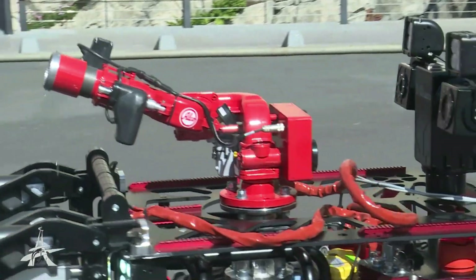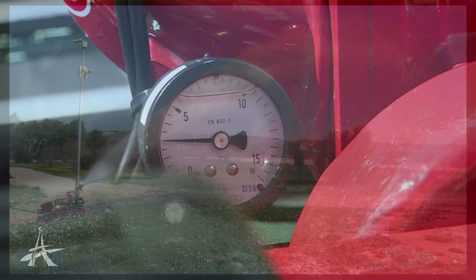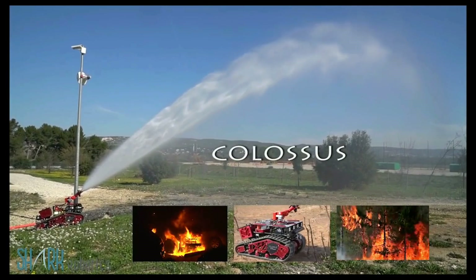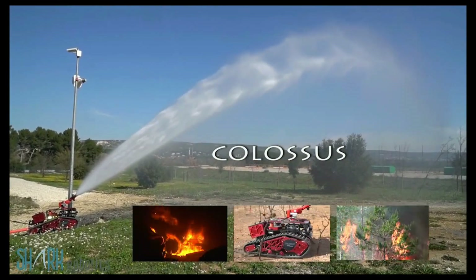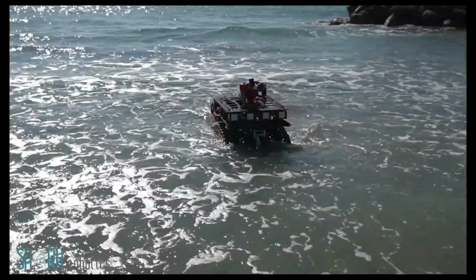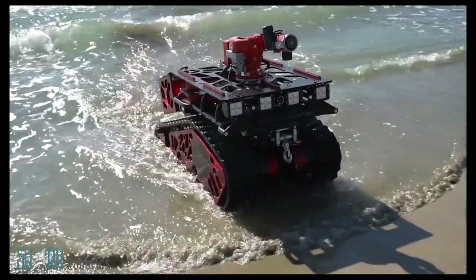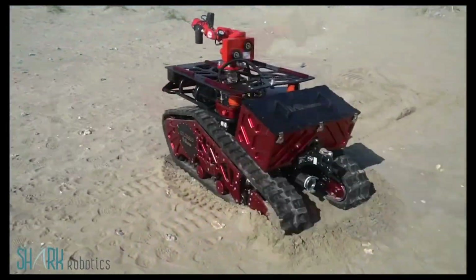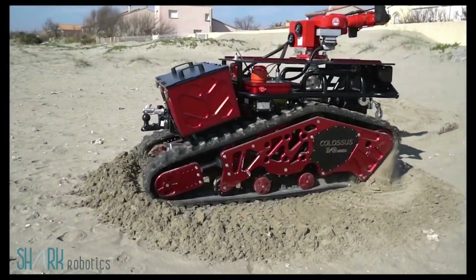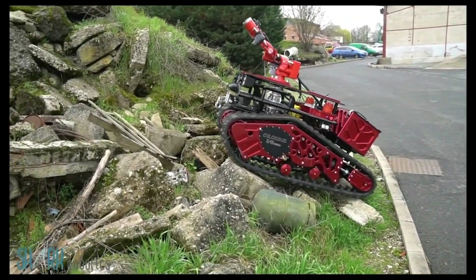Colossus has a modular design and can be easily adapted for different tasks with optional modules such as a smoke extraction fan, manipulation arm, stretcher, motorized bull bar, and equipment basket. It is also waterproof and has low maintenance requirements. The robot is piloted remotely by trained firefighters who can use a handheld controller, vehicle-mounted control station, or smartphone/tablet app.